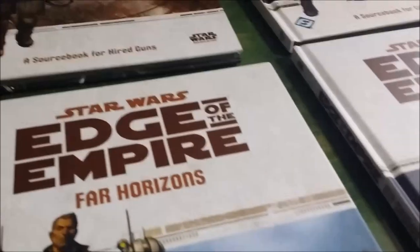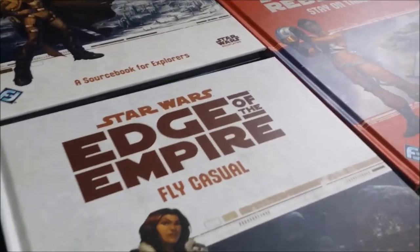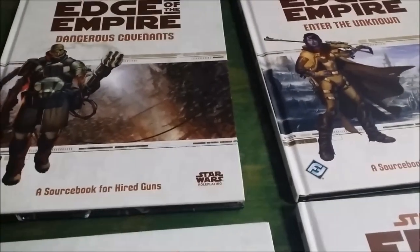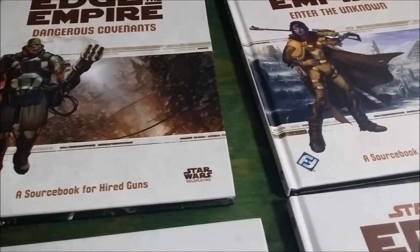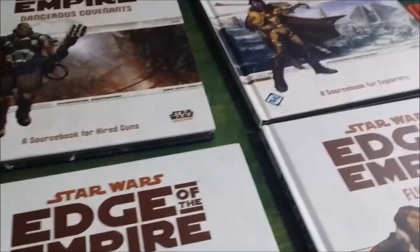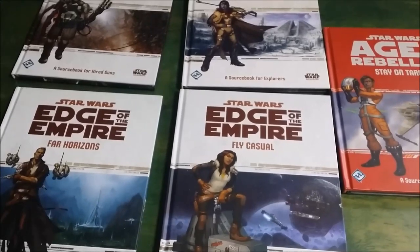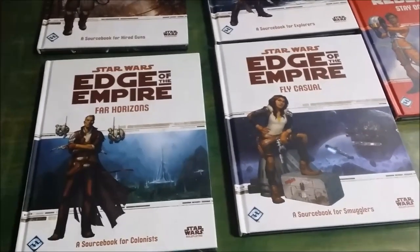Consistency. Each of these books offers the reader the same type of material presented in the same way. Each of these source books will present three new species, three new career specializations, and commentary on the career as a whole with support material ranging from gear through personal weapons up to vehicles and then on into starfighters and other space vehicles. All of them do, and it's all good and all in context.